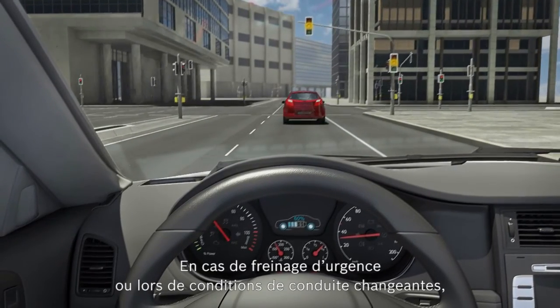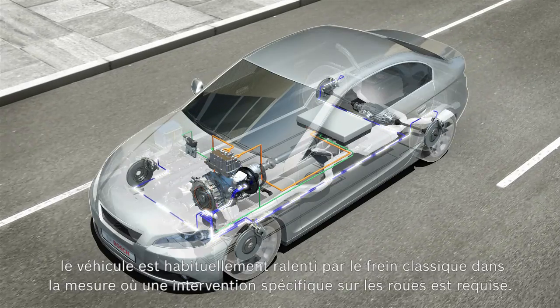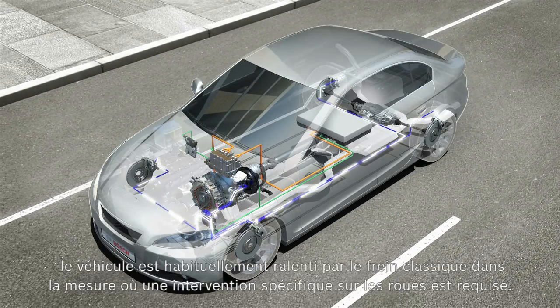In the case of full braking or an unstable driving condition, the vehicle is usually decelerated solely via the friction brake as wheel-specific interventions are required.